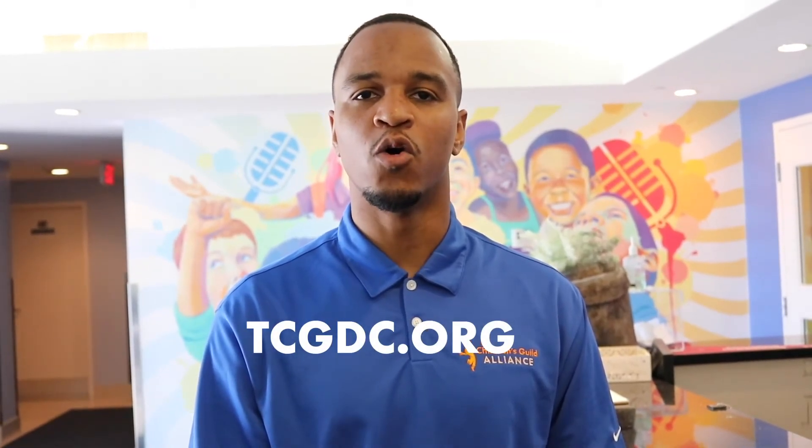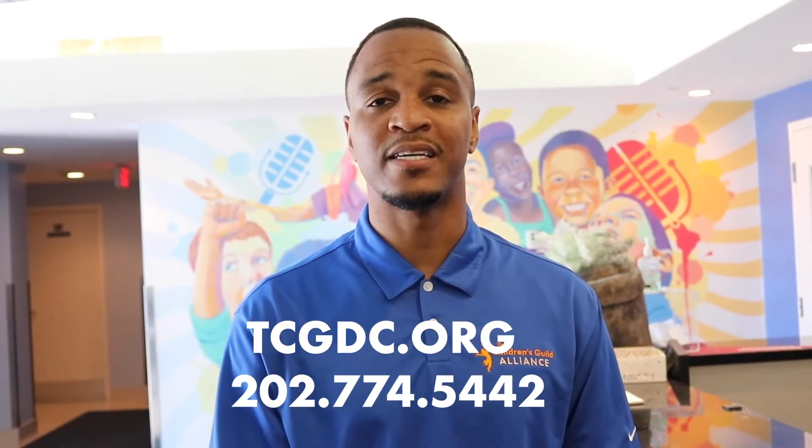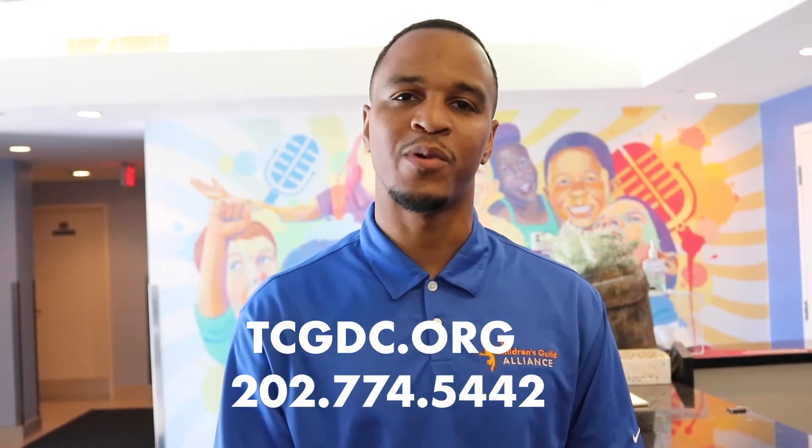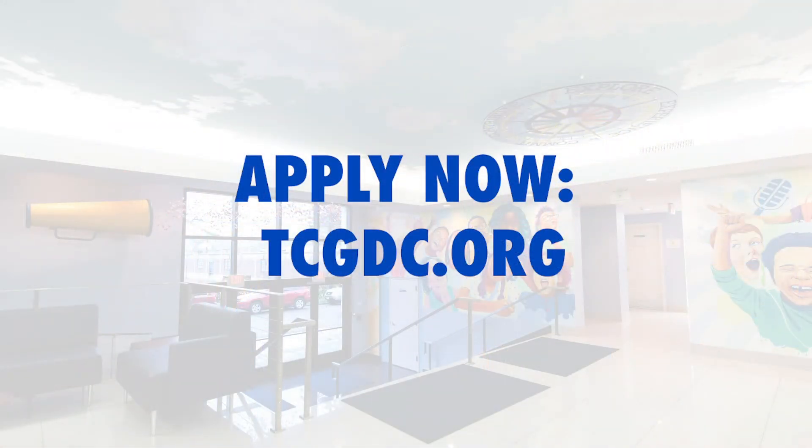Hi, my name is Brandon Turner and I am the Director of Admissions for the Children's Guild DC Public Charter School. Thanks for participating in our virtual tour. For more information on our registration process, please visit our website at TCGDC.org or give us a call at 202-774-5442. Thanks again for participating — we can't wait to have you for our 2020-2021 school year. Thank you.